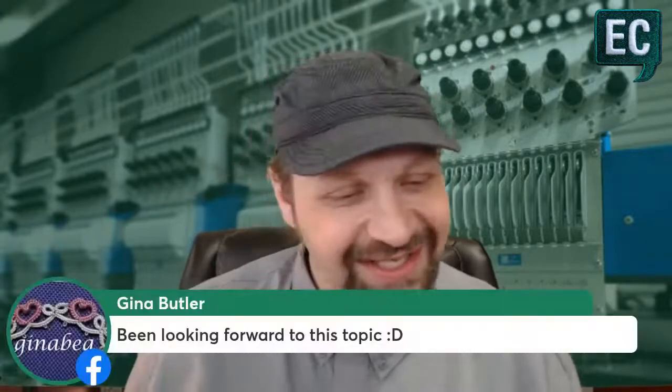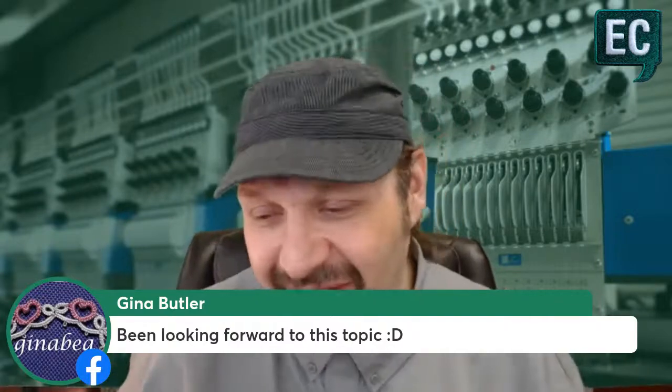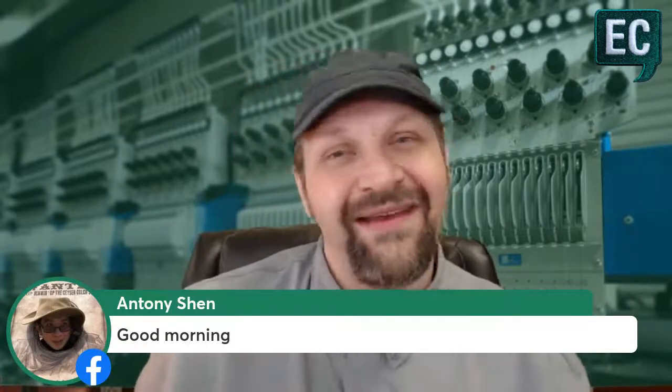Frank, you definitely earned it — you are a community booster and always helping out. Gina says she's been looking forward to this topic. If you want to talk about things and ask questions, hit me in the comments — I would love to bring that stuff up. Derail me if you want, I have no problem chasing that scroll.